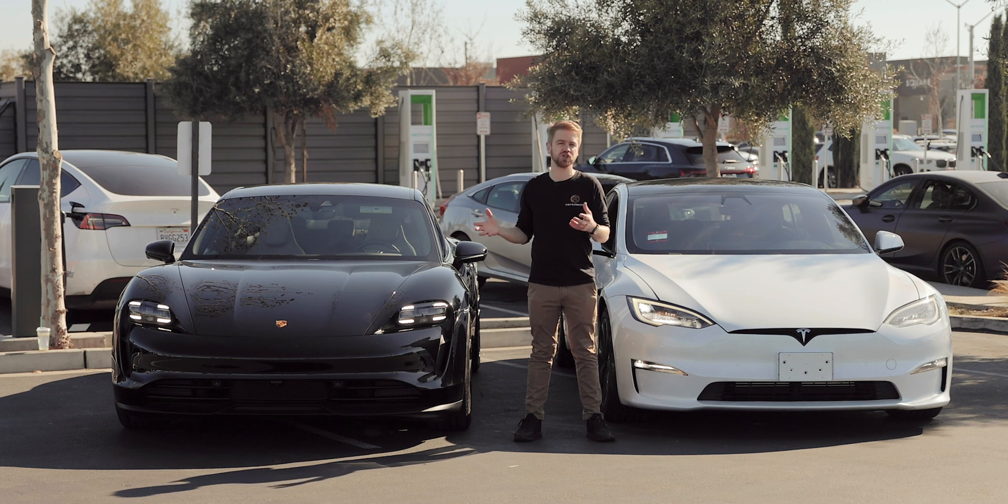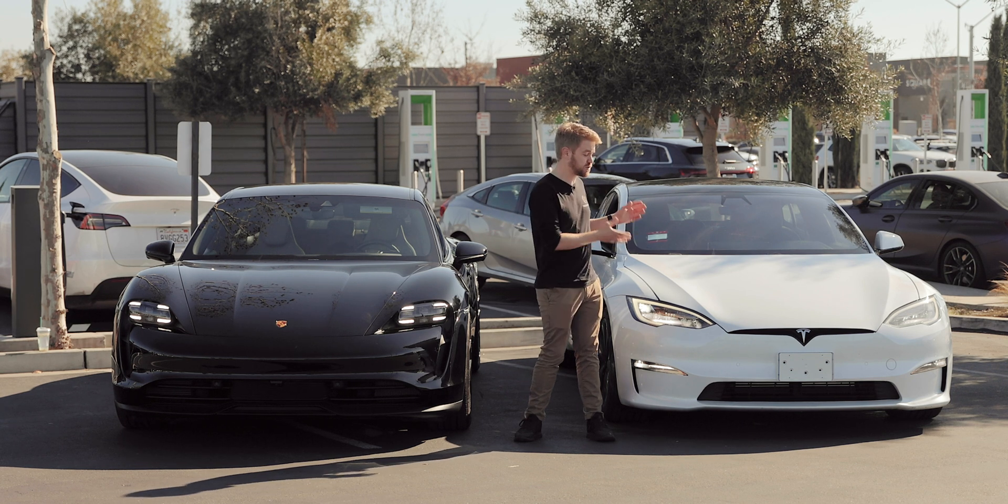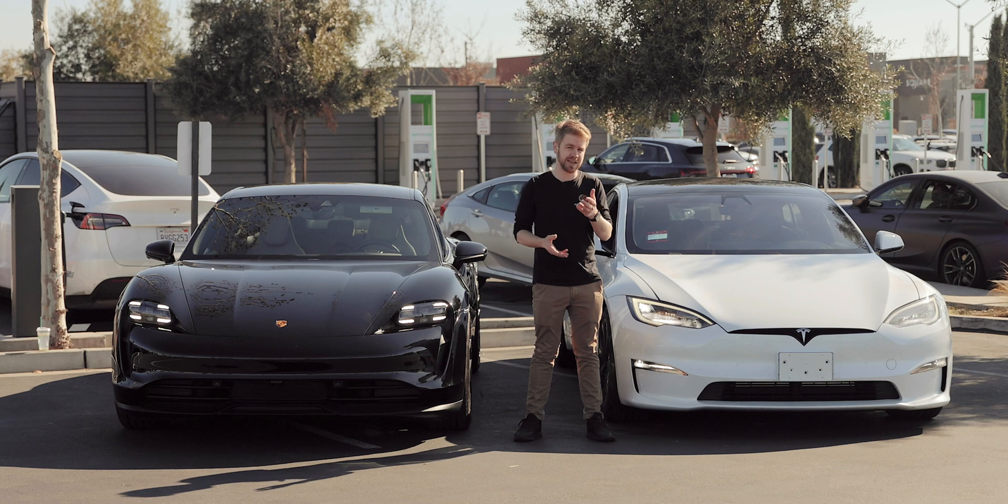So in this video, we're going to be exploring charging infrastructure and talking about why Tesla's Supercharger network might keep them a step ahead of the rest.